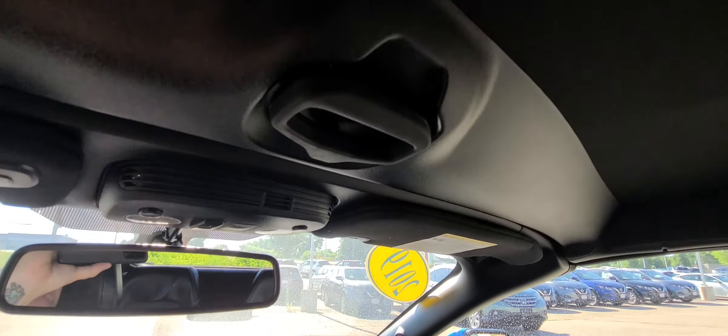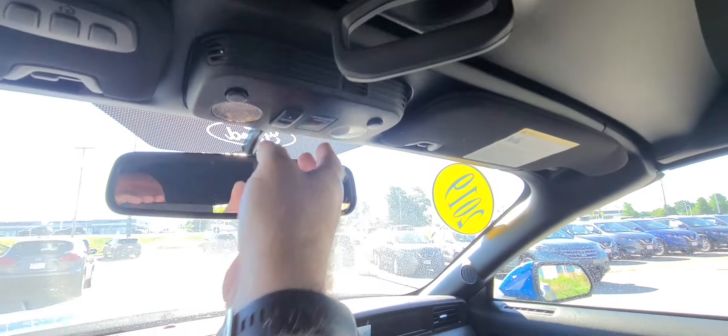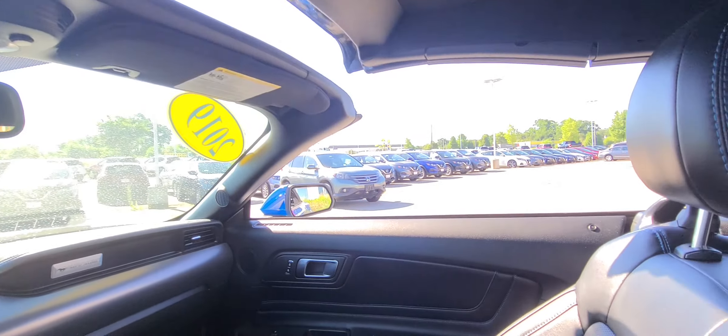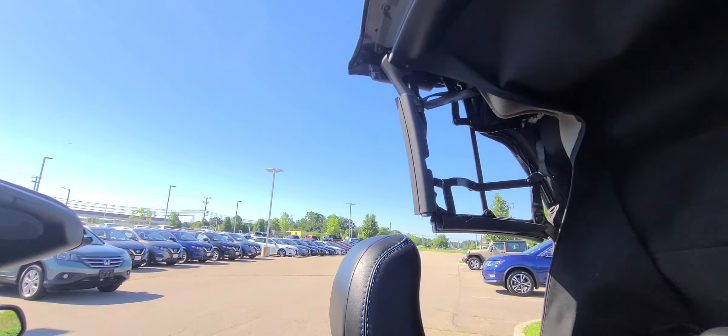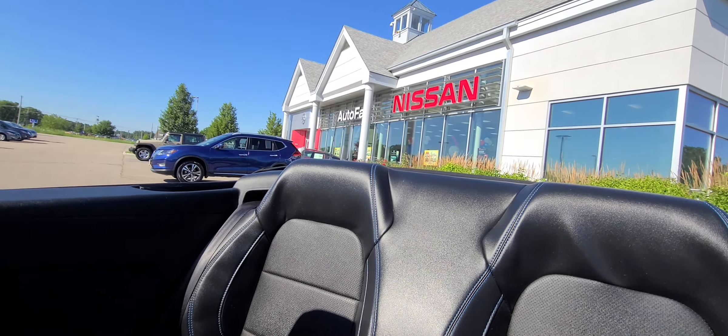Here's your convertible control right here. You just turn that, and then we can open it right up. As you can see, the windows are opening — look at that sun pop! Opens up super easy. This car rules.